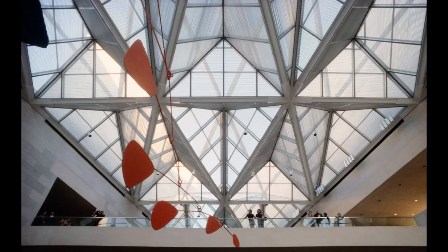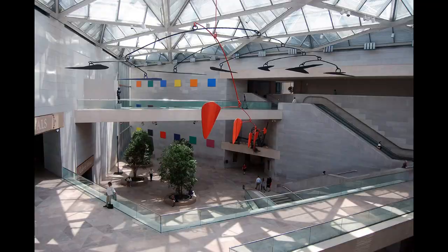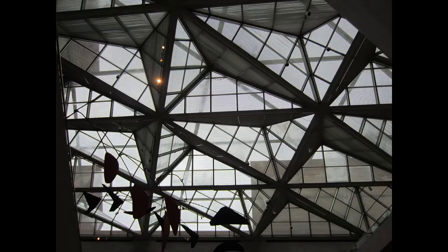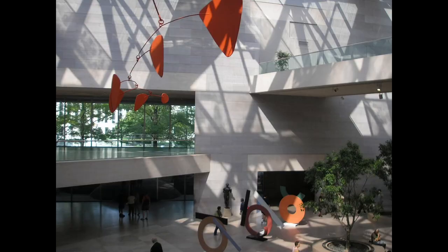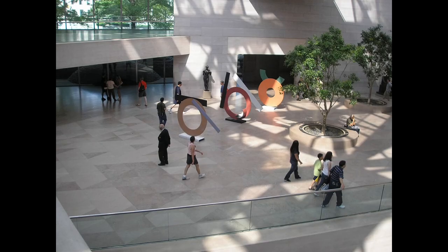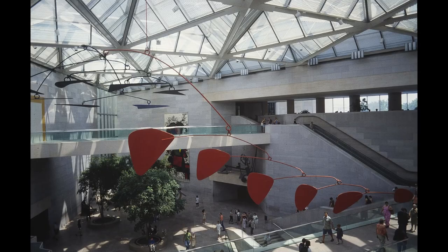Internally, the spatial dynamics took center stage. Voluminous atriums, articulated with minimalist detailing, were bathed in a calculated ingress of daylight, showcasing a mastery in environmental design. The Calder Mobile added an ephemeral kinetic element, its gentle movements dictating the tempo of the space. Flanking this central void, the galleries unveiled themselves with axial alignment and rhythmic modulation, echoing the tenets of both form and function.